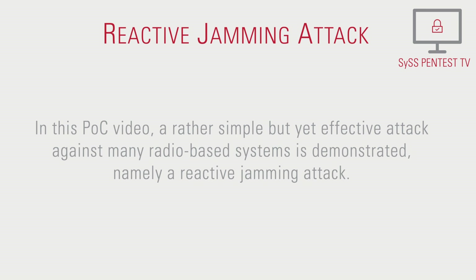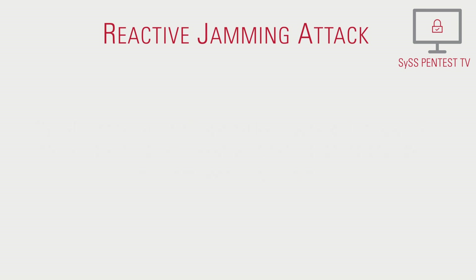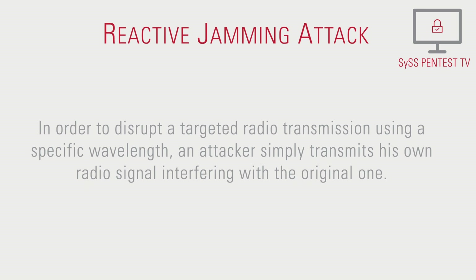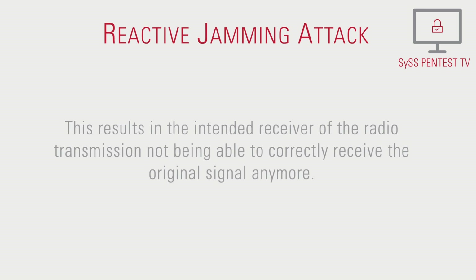In this proof of concept video, a rather simple but yet effective attack against many radio-based systems is demonstrated, namely a reactive jamming attack. The idea of radio jamming attacks in general is to exploit the used shared medium of wireless transmissions, the electromagnetic spectrum. In order to disrupt a targeted radio transmission using a specific wavelength, an attacker simply transmits his own radio signal, interfering with the original one. This results in the intended receiver not being able to correctly receive the original signal anymore.